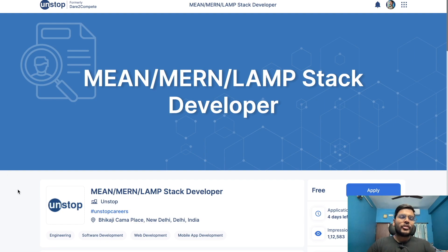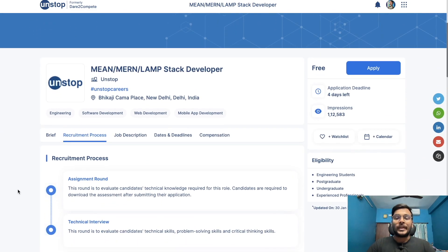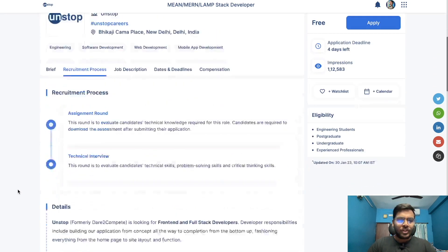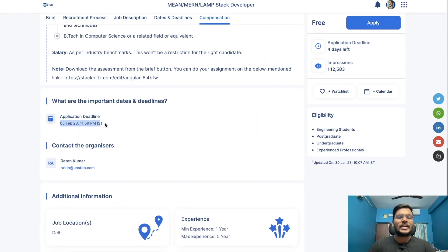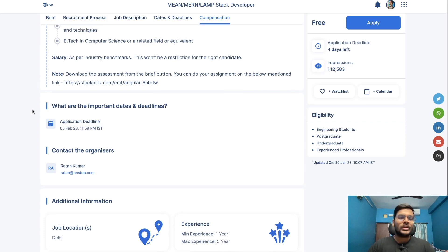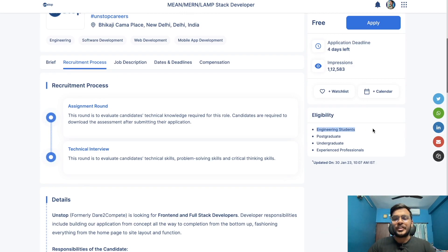The next opportunity is from Unstop, hiring for a MEAN/LAMP stack developer. The application deadline is 5th February — about four days away. Engineering students, post-graduates, undergraduates, and experienced professionals can all apply. There will be two rounds: an assignment round and a technical interview.